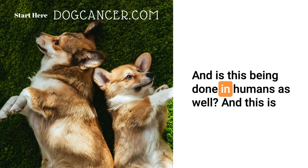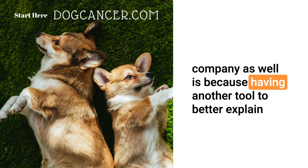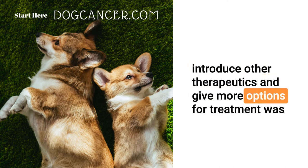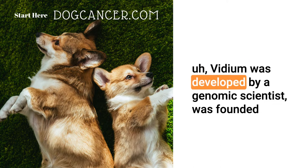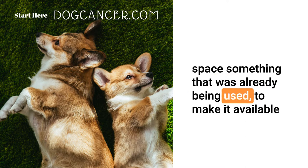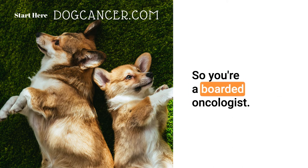Is this being done in humans as well, and now being ported over to the veterinary community? Yes. That was one of the reasons I got excited about joining the company — having another tool to better explain what's going on and potentially help introduce other therapeutics and give more options for treatment. Vidium was founded by a genomic scientist to bring over from the human space something that was already being used, to make it available for veterinary patients.